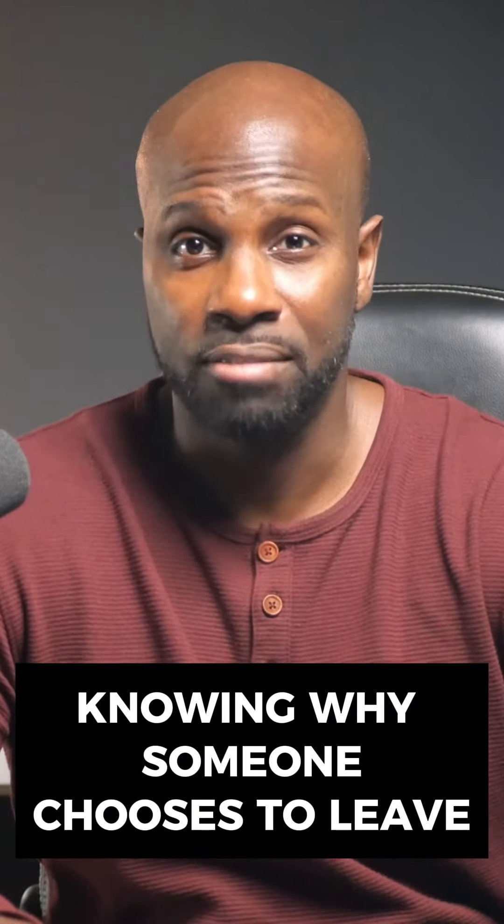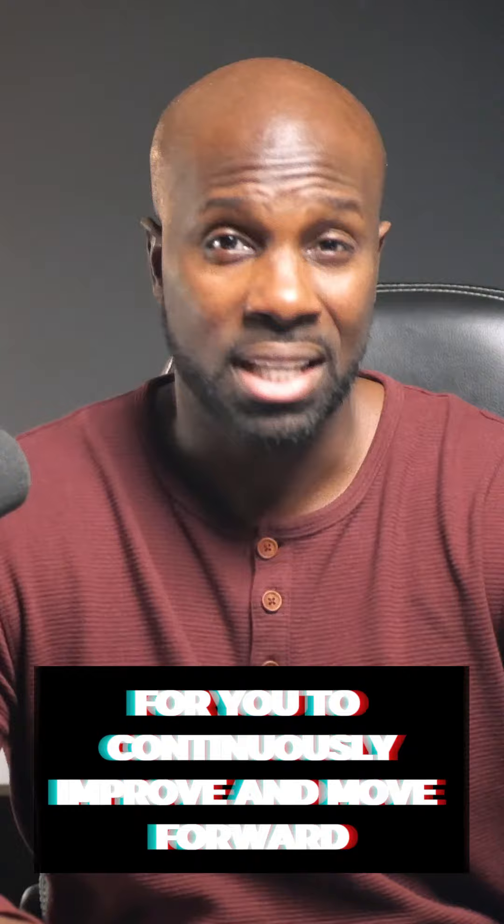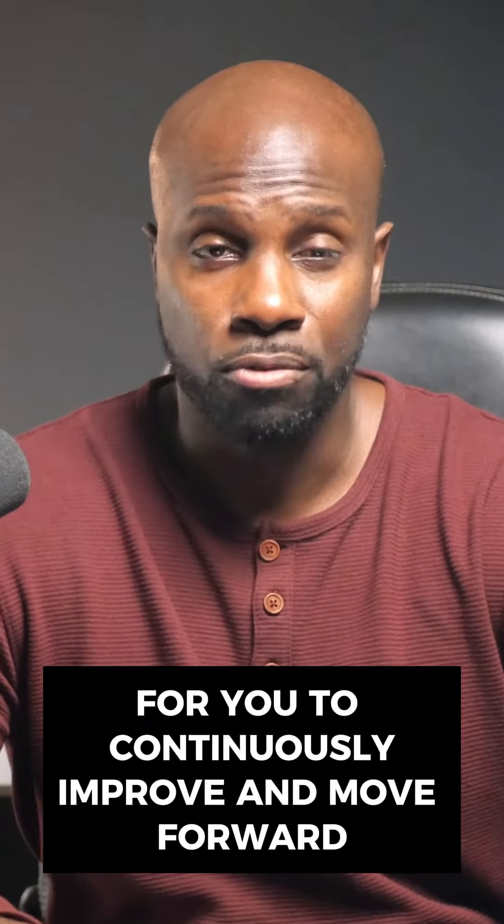Learning the reasons why your customers leave can be quite painful sometimes, but it's always incredibly valuable. Whether they stop their service or product, subscription, cancel their accounts, or unsubscribe from your mailing list, knowing why someone chooses to leave provides a great way for you to continuously improve and move forward.